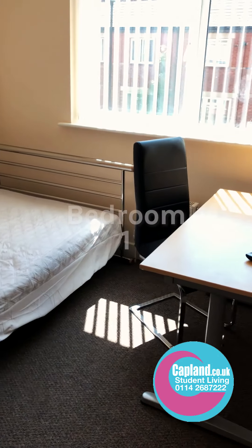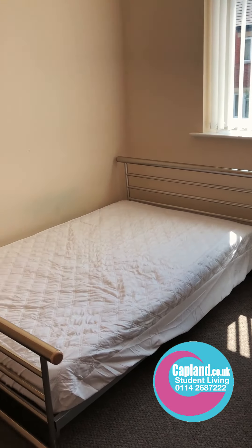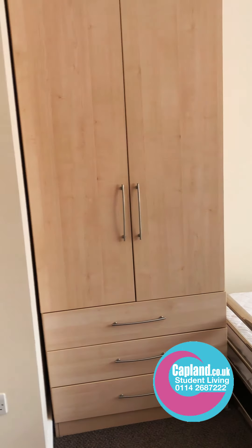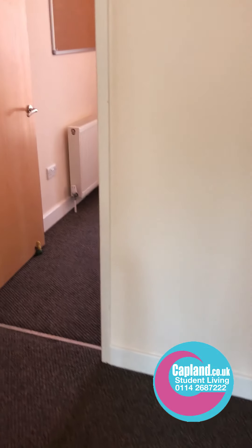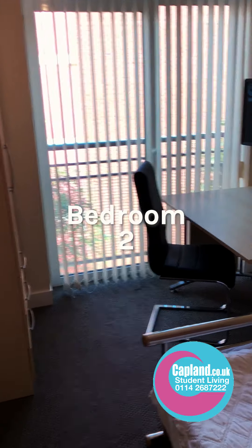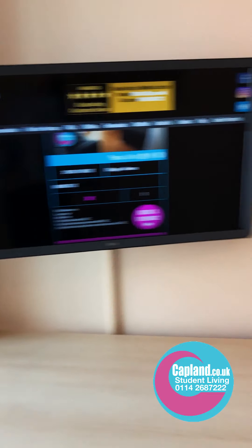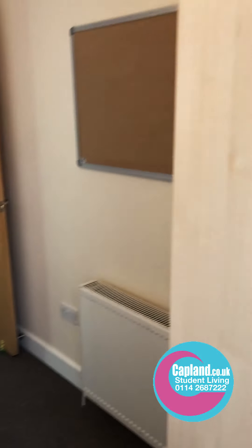Here is bedroom number one. All the bedrooms have got a flat screen TV, large bed, big wardrobes with big drawers, and there's a mirror on the inside of each of the wardrobes. This is bedroom number two — again a notice board, desk, wardrobe, flat screen TV, and a bed.